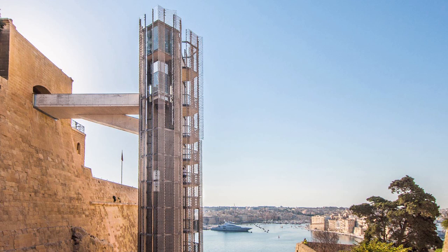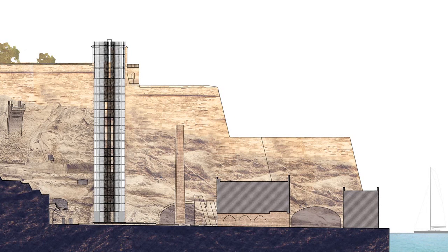The project was to build a structure outside the walls of Valletta in the main ditch, which is 60 metres high and which would take people up from water level right up to the centre of the town.